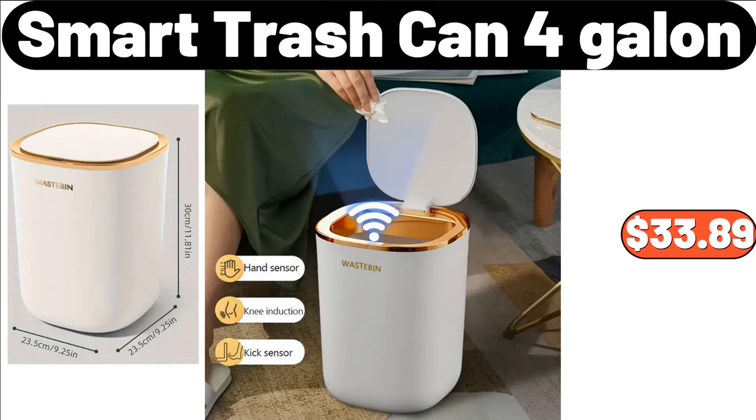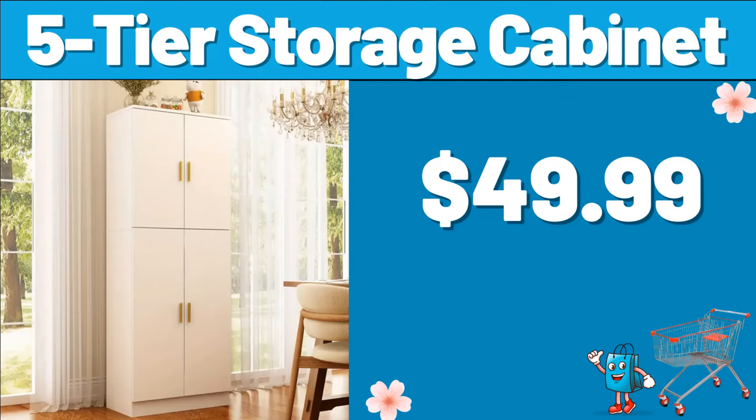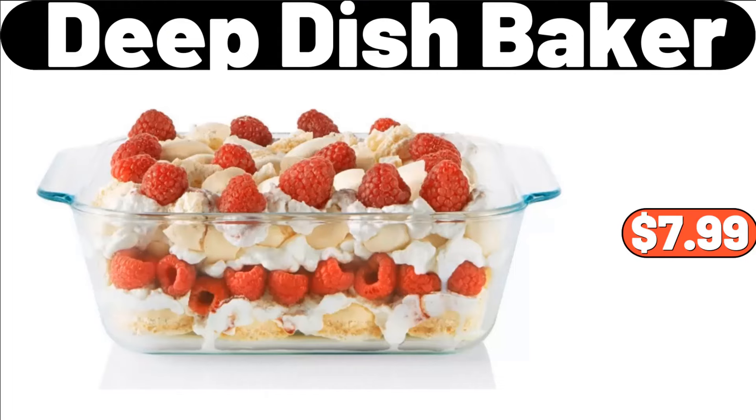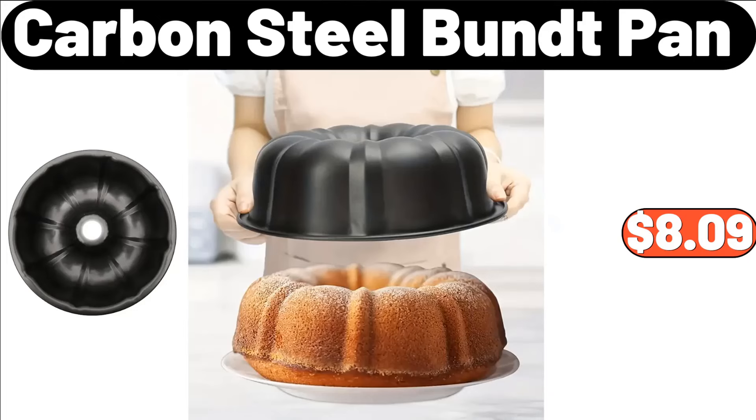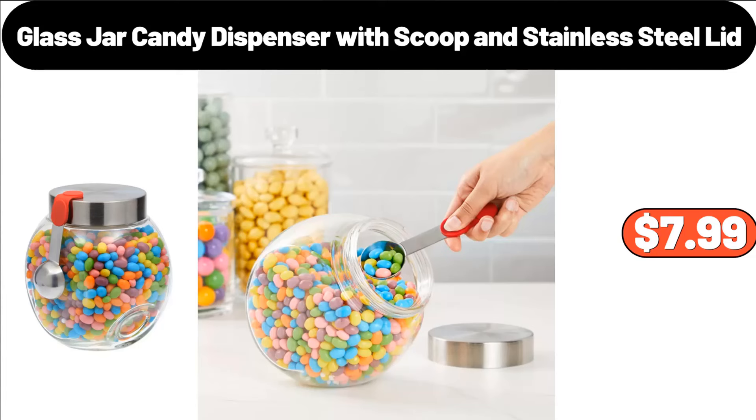Smart Trash Can, 4 Gallon, $33.89. 5-Tier Storage Cabinet, $49.99. Deep Dish Baker, $7.99. Electric Spin Scrubber, $26.99. Carbon Steel Bundt Pan, $8.99. Glass Jar Candy Dispenser with Scoop and Stainless Steel Lid, $7.99.